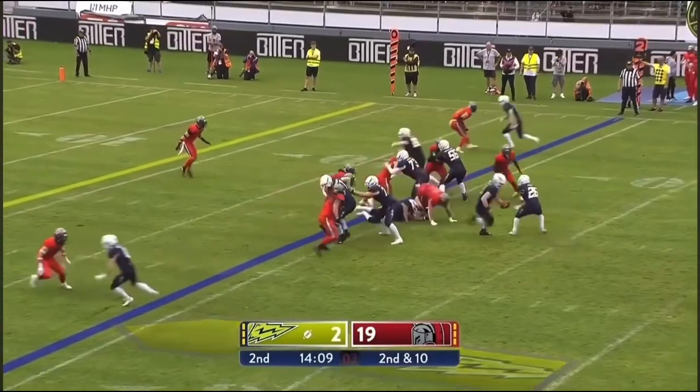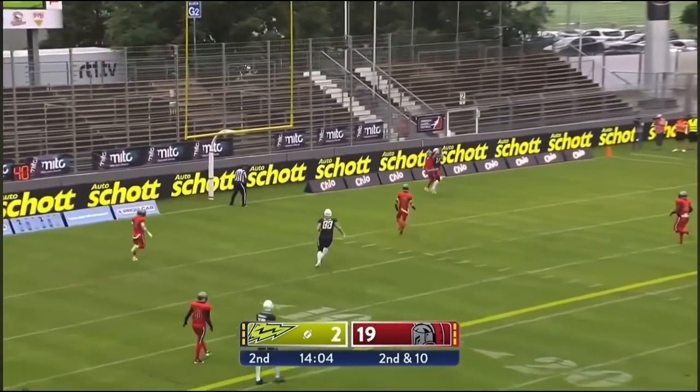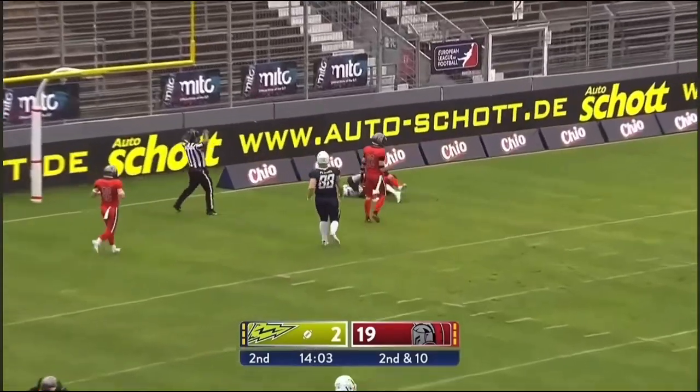He's in the ball game — penetration. Ellis scrambling, running for his life, throws this one off his back foot of the end zone — caught.